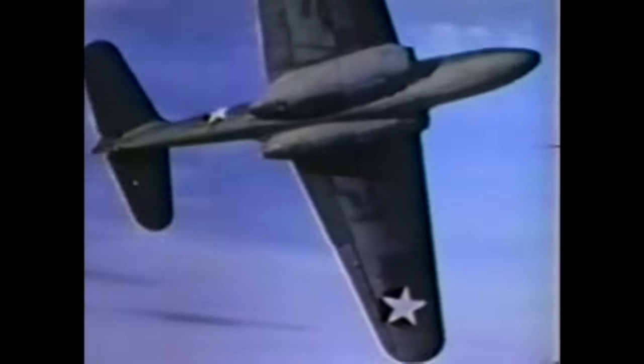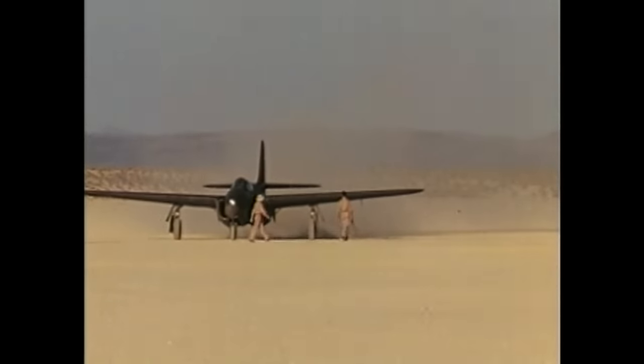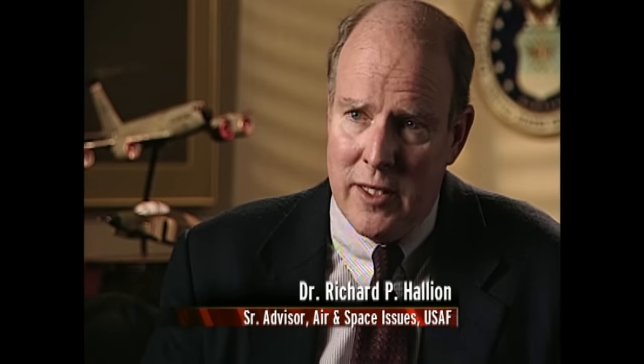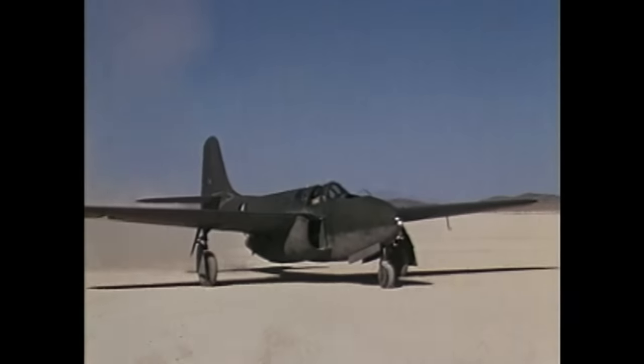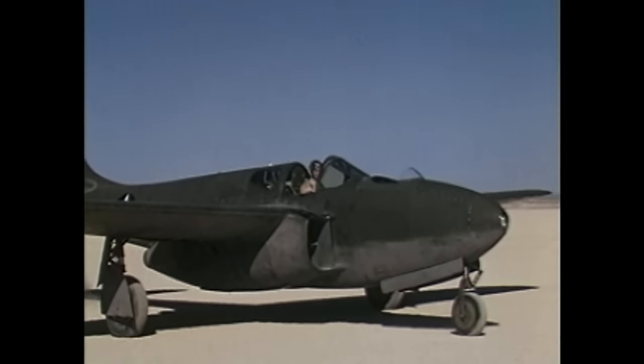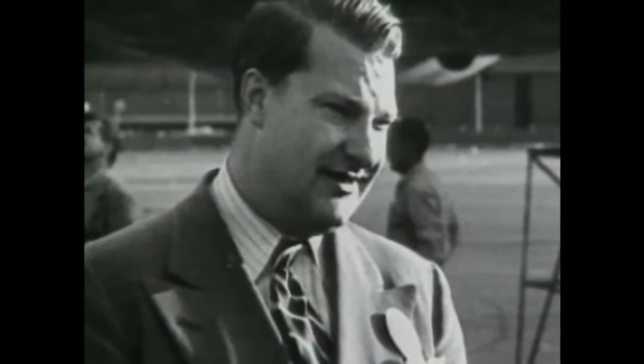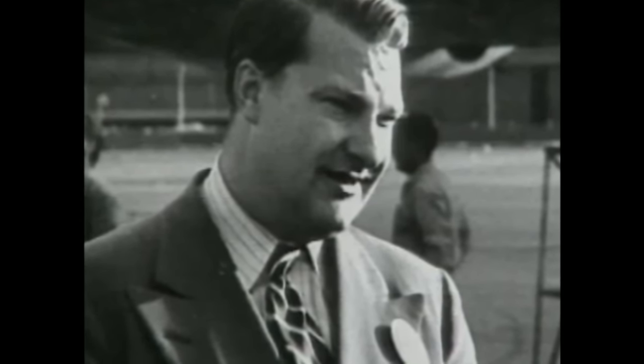As testing of the very first U.S. jet continued at Muroc Dry Lake in California, it became evident that it was too slow to be the airplane the military was hoping for. The P-59 was basically a piston engine propeller fighter without the piston engine, without the propeller, and with two jet engines buried in the wing roots — it had very little combat potential, but it was a tremendous learning tool. Completely unaware of the top secret P-59 program, Kelly Johnson of Lockheed went to the U.S. military with a plan for a radically different jet aircraft.